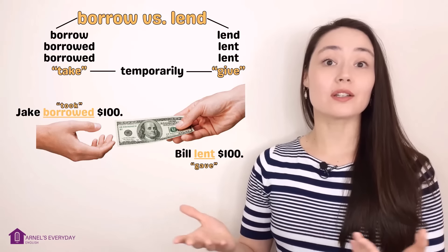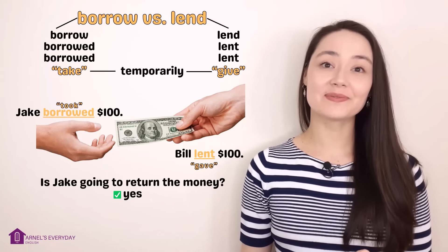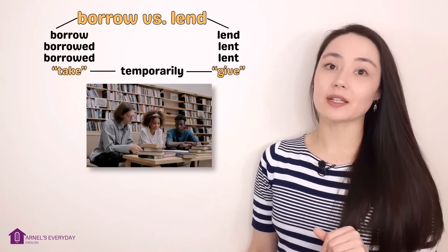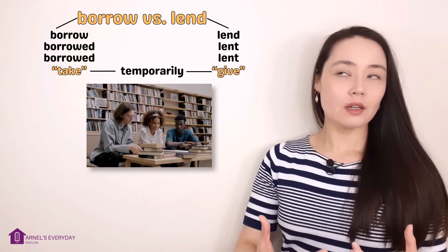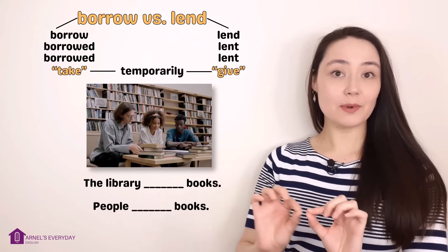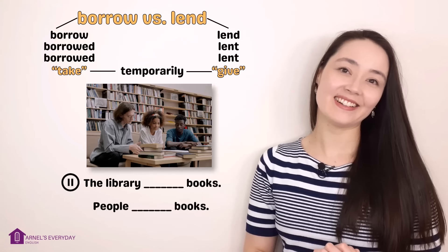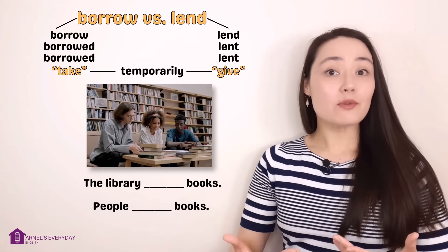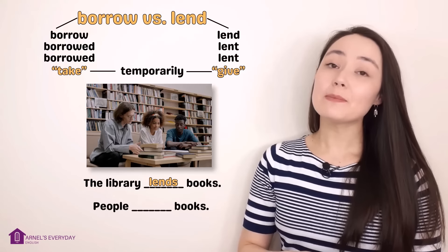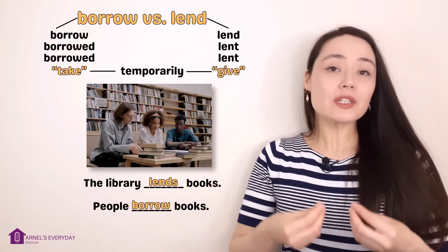Jake borrowed one hundred dollars. Bill lent one hundred dollars. Is Jake going to return the money? Yes, eventually. A library lends books because they give books to people. People borrow books.